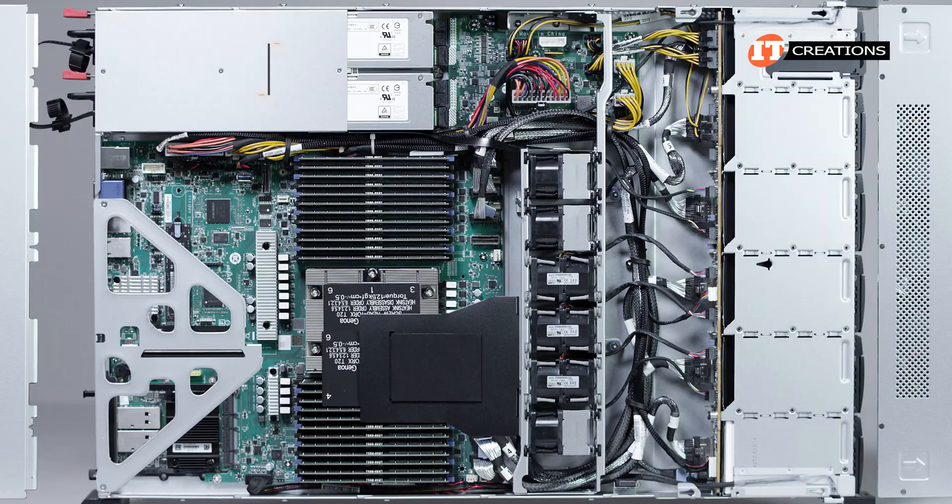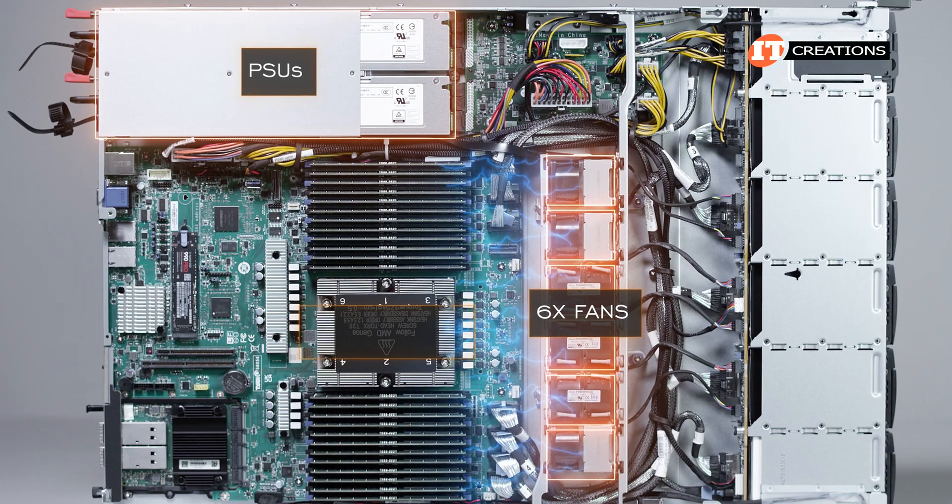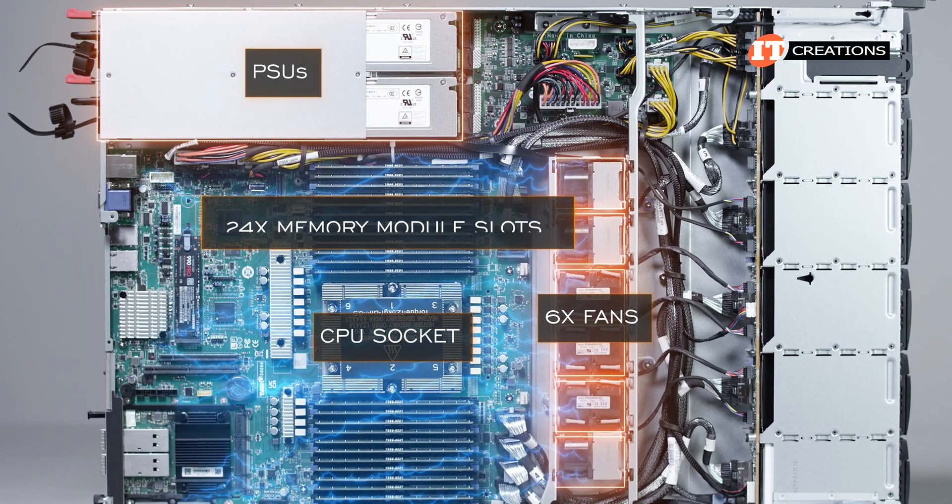Popping the cover off this chassis, you can see that with the PSUs on the left-hand side, the six fans are all on the right, pumping fresh air over the single CPU socket and 24 memory module slots.